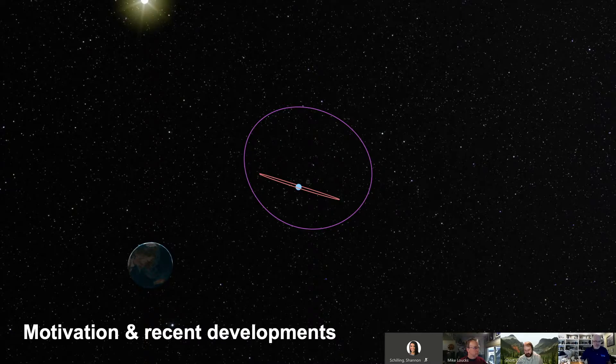I'm Cody Short, an astrodynamicist software engineer at Analytical Graphics and the product technical lead for our Astrogator module in the Systems Toolkit. As we've been developing Astrogator's capabilities, we've also been keeping our eyes open with respect to a lot of the things going on in the developing lunar and cislunar regime.